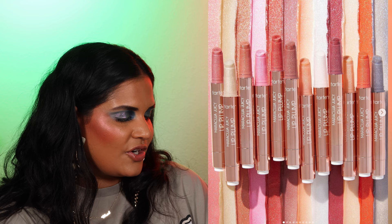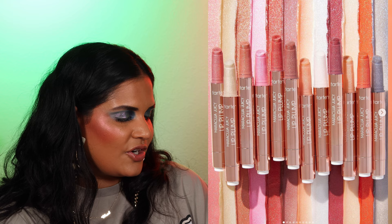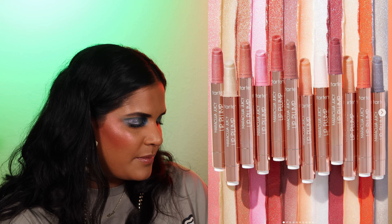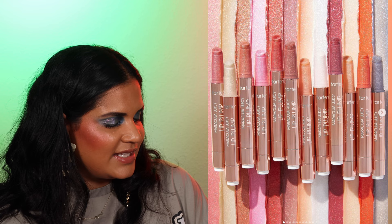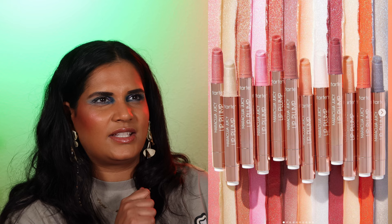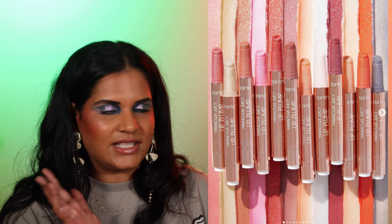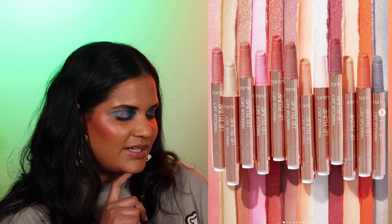I'm excited about these — Tarte just launched the Maracuja Juicy Lip Plumps in a shimmery finish. These are a duochrome pearl-drenched lip in a veil of shimmer and multi-dimensional shine. Zero glitter, plumper, smoother, juicier looking lips in seconds. I do have some of the lip balm ones from this Maracuja line. If you like a little dazzle and shimmer especially for the holiday season, it's perfect.